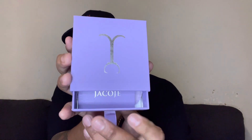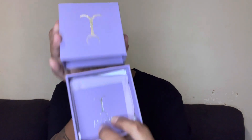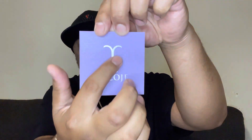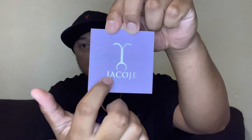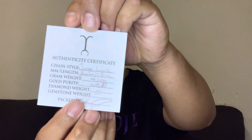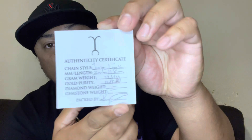Without further ado, let's open this box right here. You have that authentication card, a nice silver Jacoji logo and Jacoji lettering. What I have in here is the Jacoji link — 2 millimeter, 18 inches, 9.4 grams, 14 carat — and signed by the one and only Rockeo. Awesome.